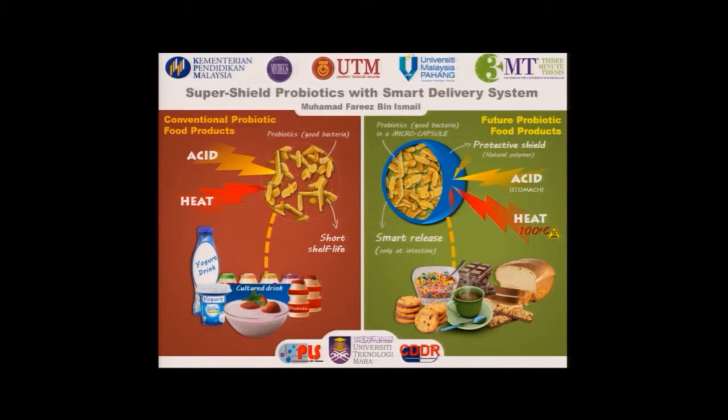Our lab have isolated several unique strains of good bacteria from local fermented foods such as budu, tempe, and tapai. Unfortunately, like all other probiotics, they are vulnerable to acidic environment and high temperature.